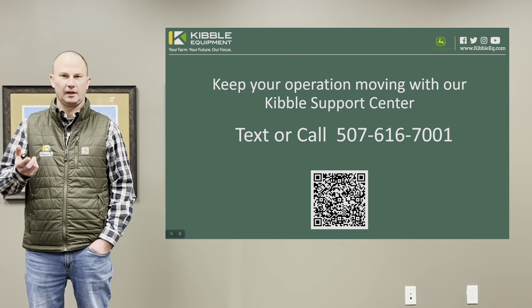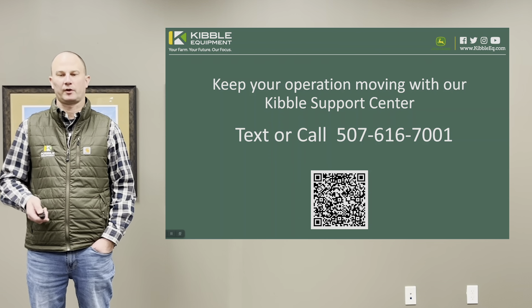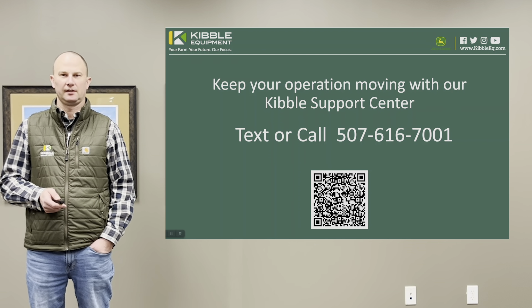So in summary, if you'd like to learn more about our new Kibble Support Center, please reach out to us at 507-616-7001. Thanks and have a great day.